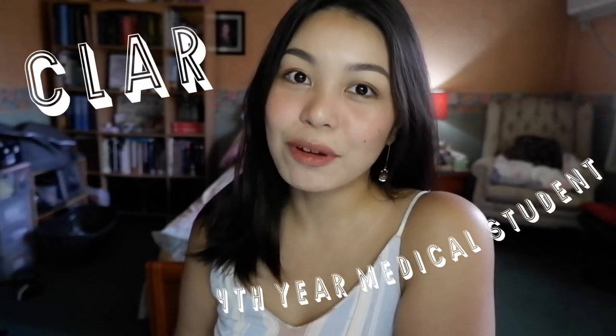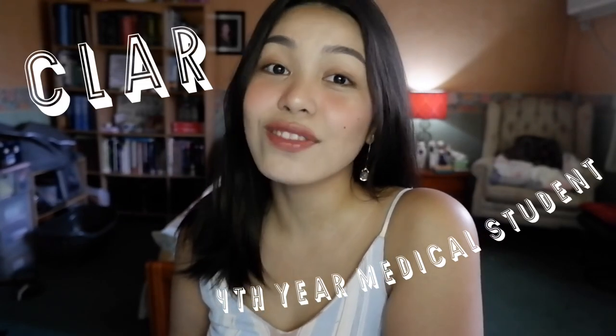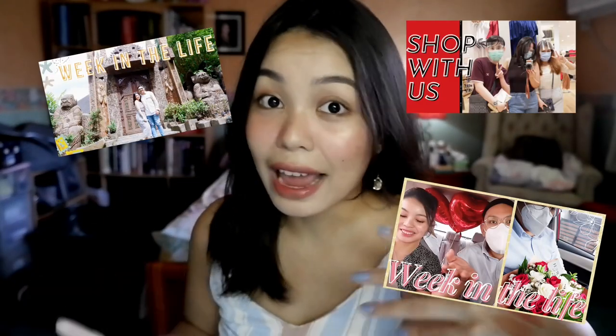Hi guys! Welcome back to my channel. If you guys are new here, I'm Klar. I'm a fourth year medical student here in the Philippines. Basically, in my channel, I vlog everything about my life. So I wanted to switch it up and show my haul videos. Usually every month, meron akong na-iimbak na makeup. Why not make a haul video of everything that I buy?